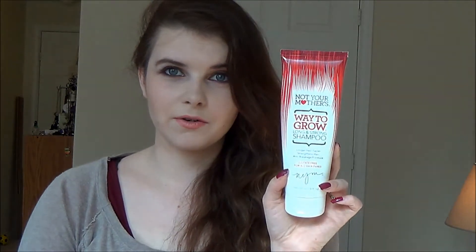Next I have the Not Your Mother's shampoo - this is the Way to Grow Long and Strong. I really love this stuff, it felt really good in my hair and smelled really nice. I'm really sad that they don't sell this in Canada because I would absolutely be repurchasing it.